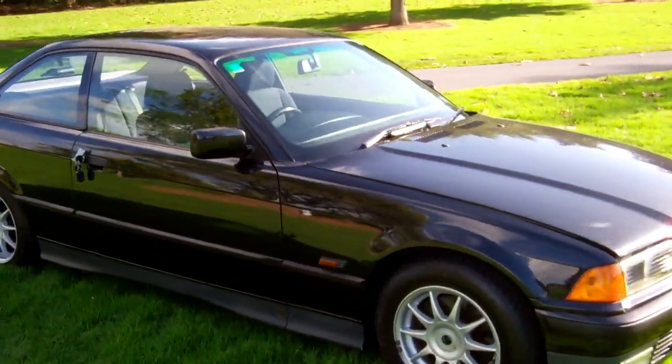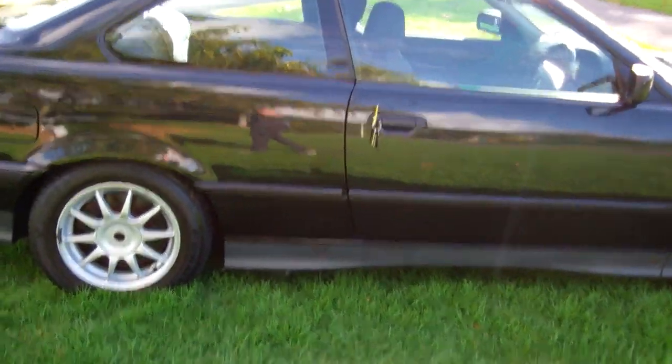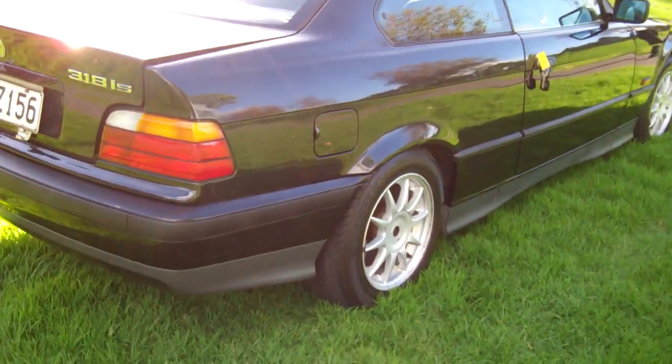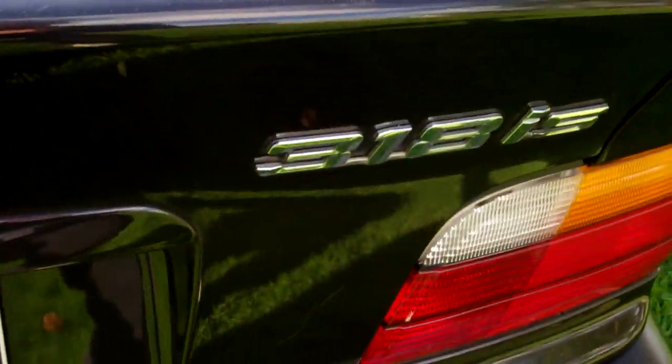Hi, this is Dan from Cash4Cars. What you're looking at is our latest vehicle to go on the internet in an auction. It's a 1995 BMW 318is two-door coupe — always a popular, hot Euro coupe.